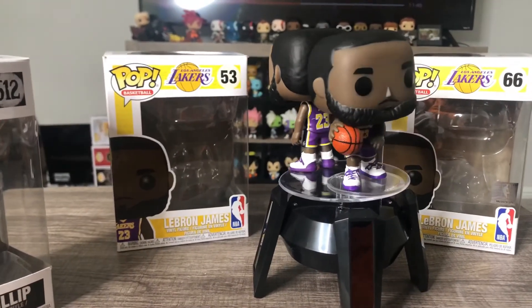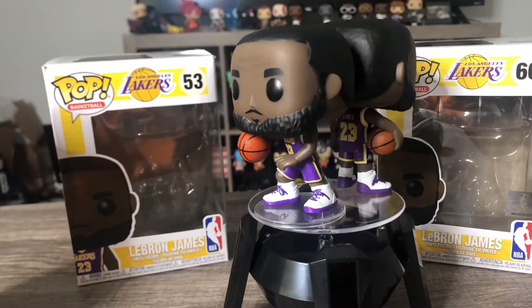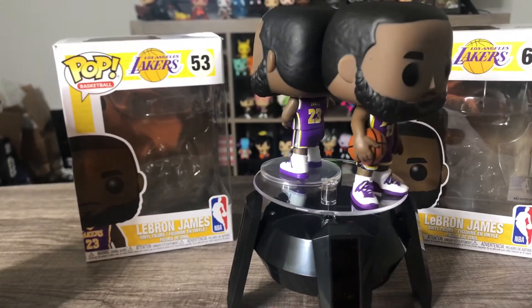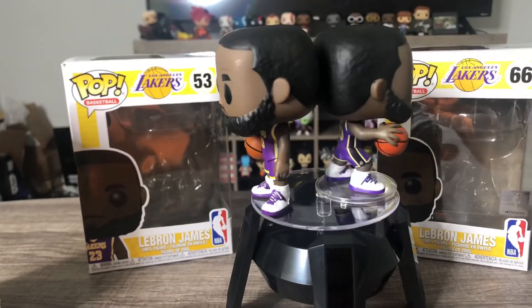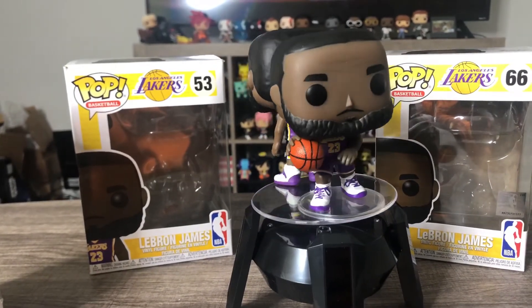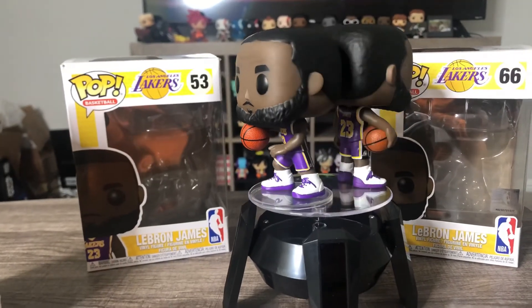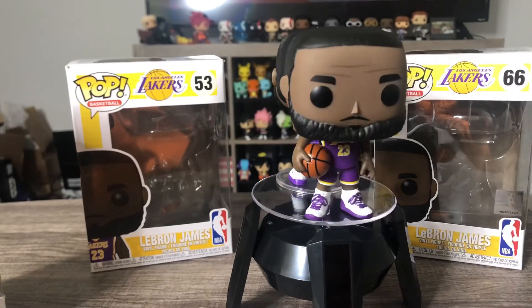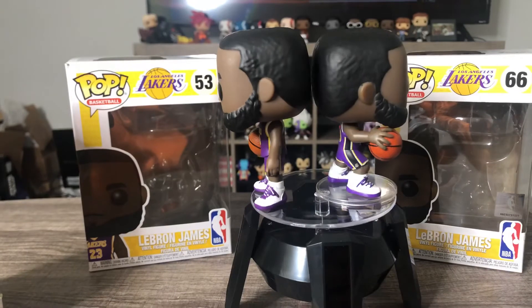Stay tuned for a video of me doing my first custom Funko Pop — I'm gonna do a head swap and repaint the horns to turn LeBron into the goat. I was going to use my first one for the custom, but they just announced a 10-inch version of LeBron James in this same model, coming in two colorways: a purple jersey and a gold jersey, which is a Walmart exclusive. So I plan on picking up both of those.